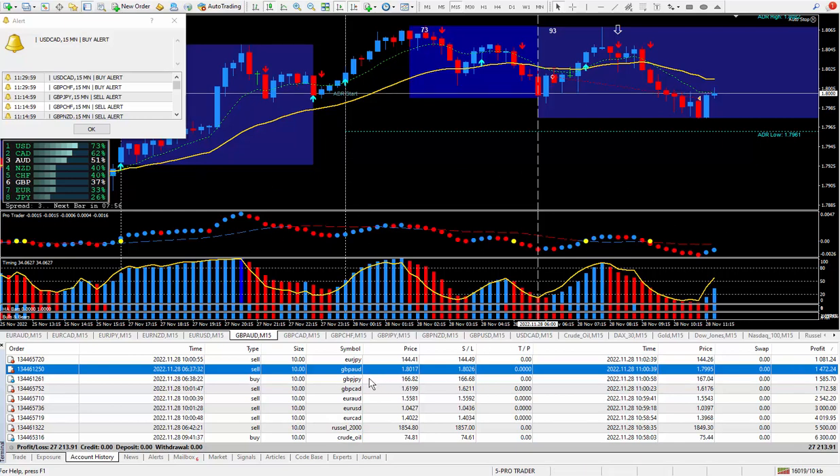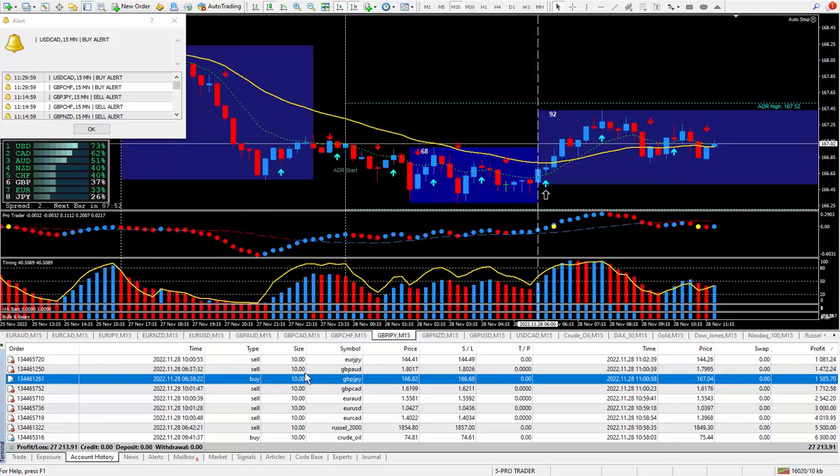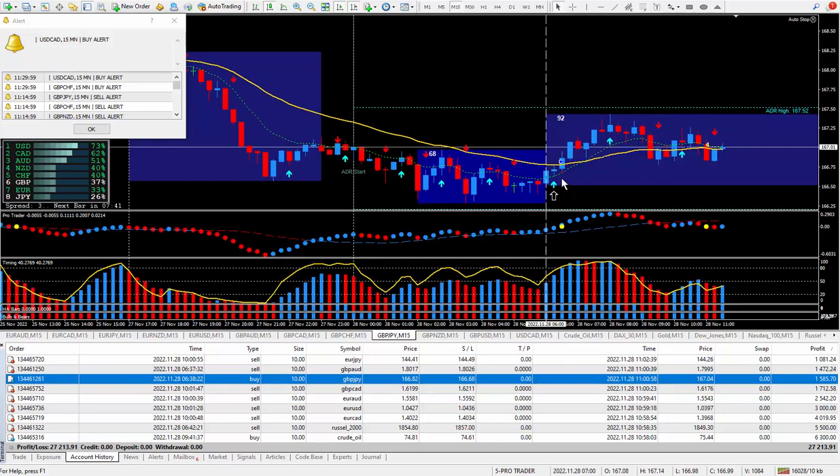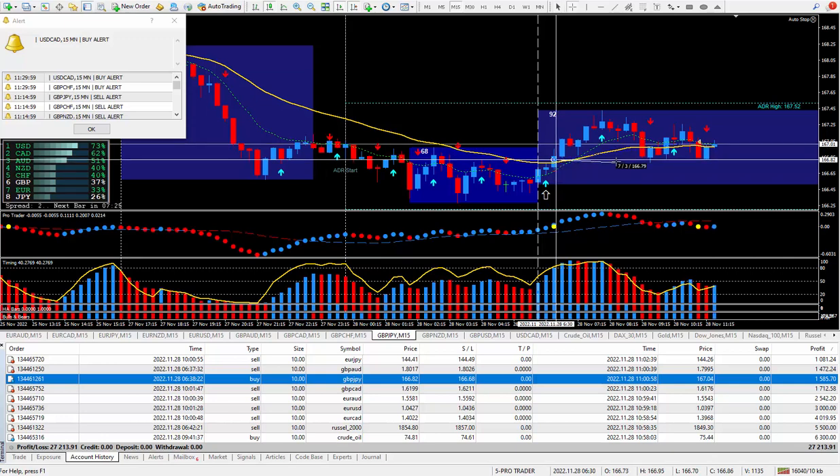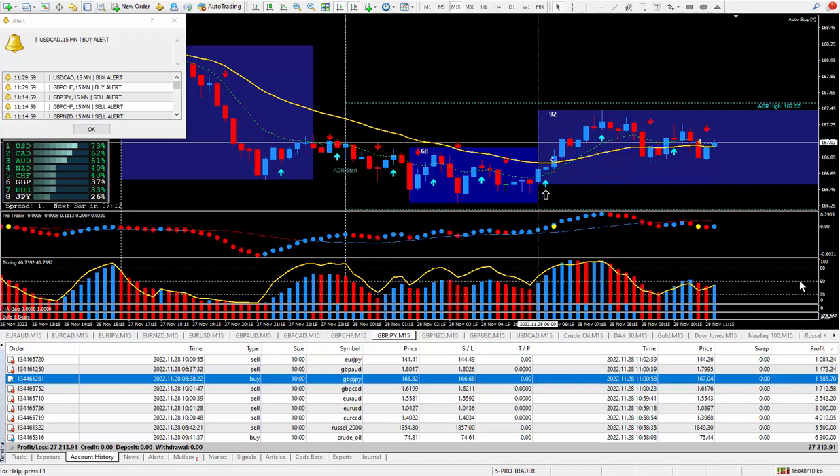Let's move on to the Pound Yen. I wanted to be buying it. There's the arrow. This is your setup candle, this is your trigger candle. I took the trade just shortly after that, once it cleared the goal line. I should have got out up here, but I was somewhat distracted. I ended up closing out the trade, being happy with 22 pips, and those 22 pips ended up paying out $1,585.